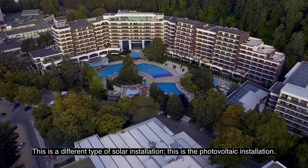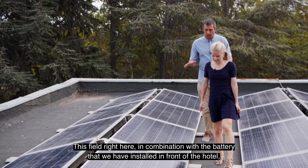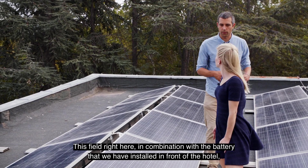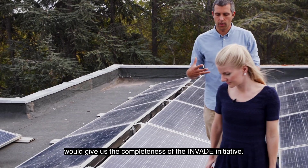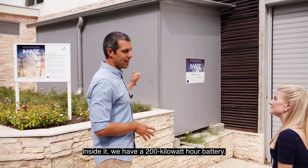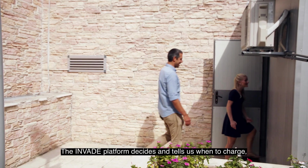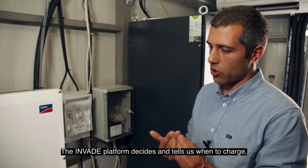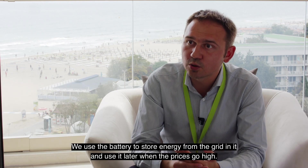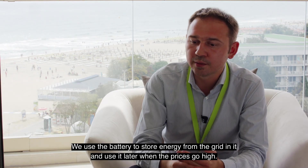This is a different type of solar installation — this is the photovoltaic installation. This field right here, in combination with the battery that we have installed in front of the hotel, would give us the completeness of the Invade initiative. Inside it, we have a 200 kilowatt hour battery. The Invade platform decides and tells us when to charge, when to discharge, and when not to do anything. We use the battery to store energy from the grid and use it later when the prices go high.